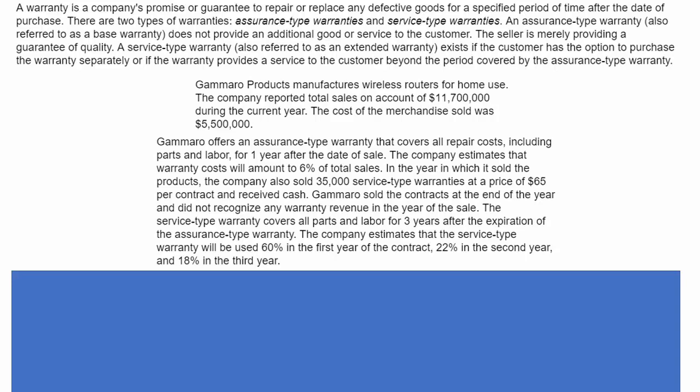Here's our situation. Gamaro Products manufactures wireless routers for home use. They had sales of $11.7 million during the current year, and the cost of merchandise was $5.5 million. They offer assurance-type warranties that cover all repair costs, including parts and labor, for one year, and the company estimates that the warranty costs will amount to 6% of total sales.